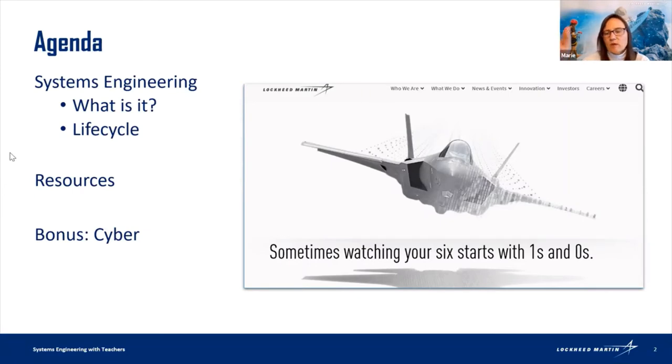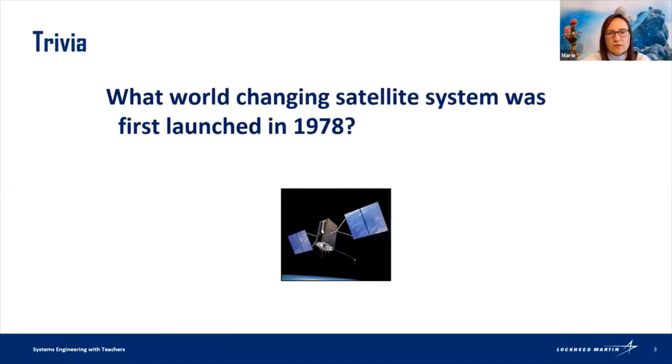So the first question for teachers — you know so much and you keep up on a whole year's worth of material — who knows what world-changing satellite system was first launched in 1978? If you asked your students, they'll probably think, wow, that was a long time ago.